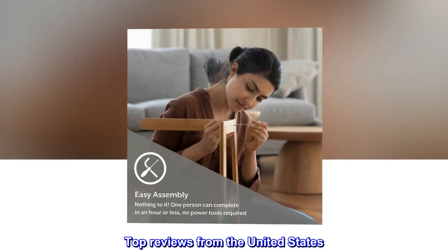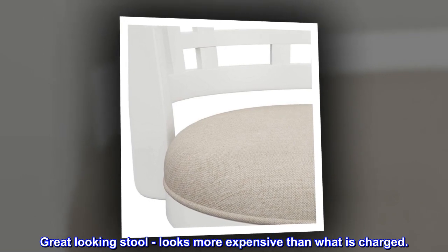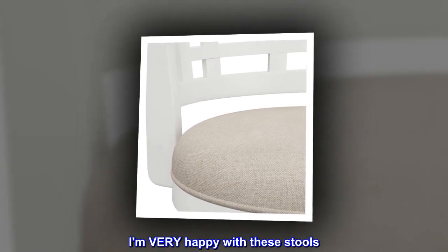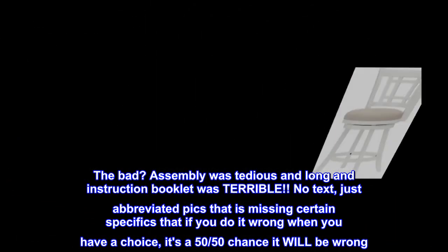Top reviews from the United States. Great looking stool. Looks more expensive than what is charged. I am very happy with these stools. The bad? Assembly was tedious and long and the instruction booklet was terrible.